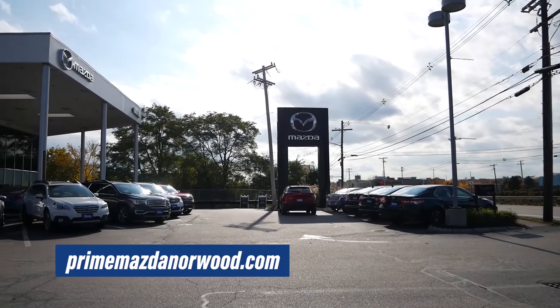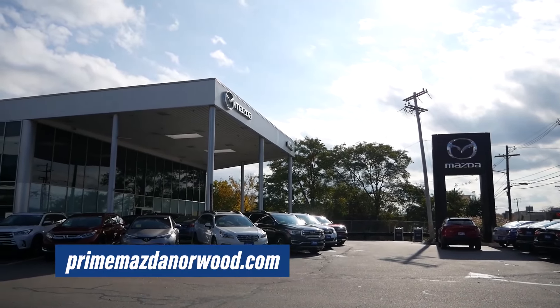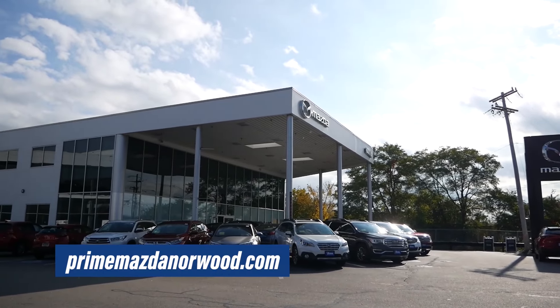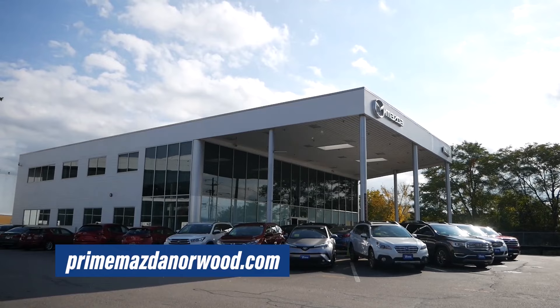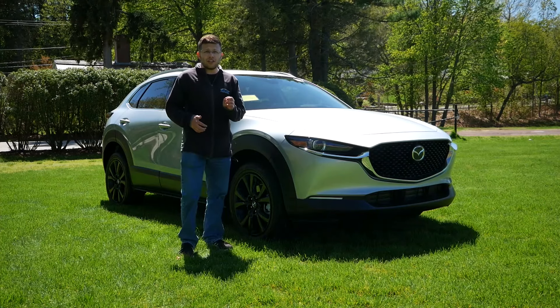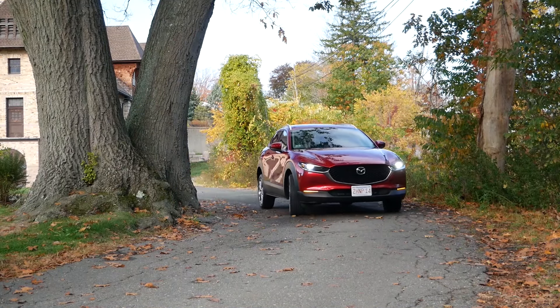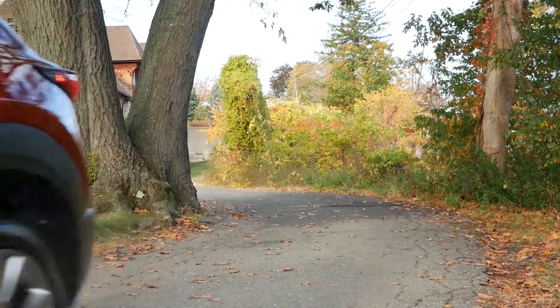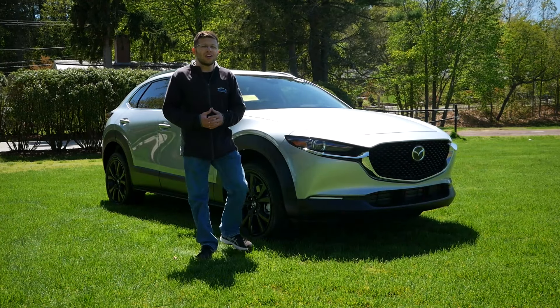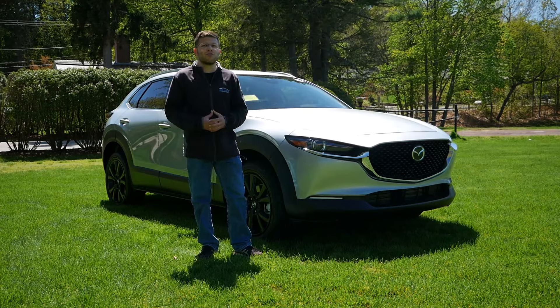Now, before we get into this video, I want to give a huge shout out and thank you to Prime Mazda in Nord, Massachusetts, for allowing me to do this review. Their link will be in the description below, so you can check out their extensive Mazda inventory. Also, if you are interested, I did do a full review of the CX-30 with a naturally aspirated engine, and I will leave a link to that video in the description below. And so, without wasting any further time, let's get right into this review.